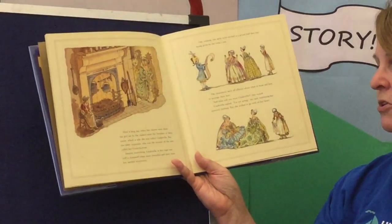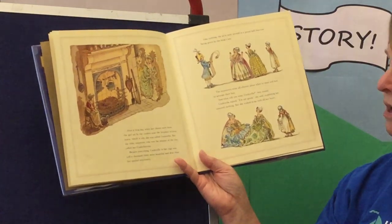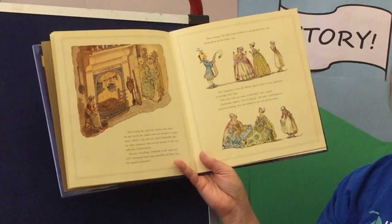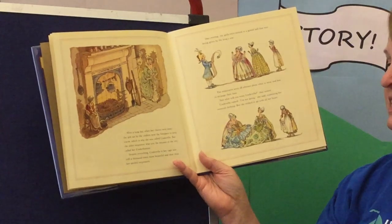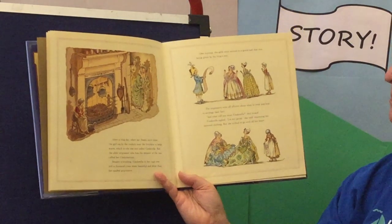After a long day when her chores were done, the girl sat by the cinders near the fireplace to keep warm, which is why she was called Cinderella. But the older stepsister, who was the meaner of the two, called her Cinderbottom. Despite everything, Cinderella in her rags was still a thousand times more beautiful and dear than her spoiled stepsisters.